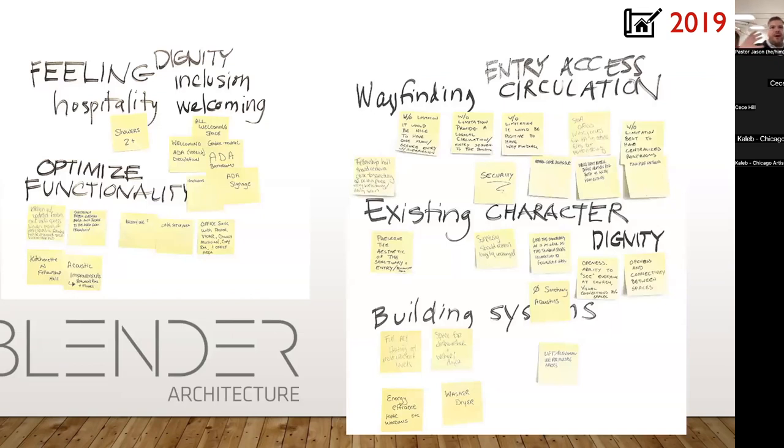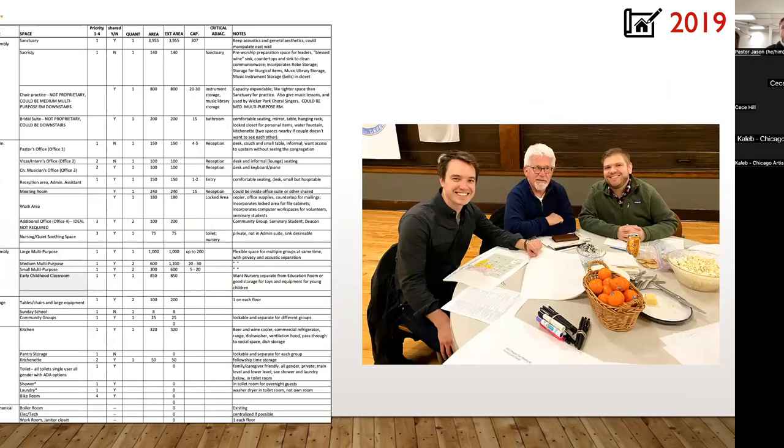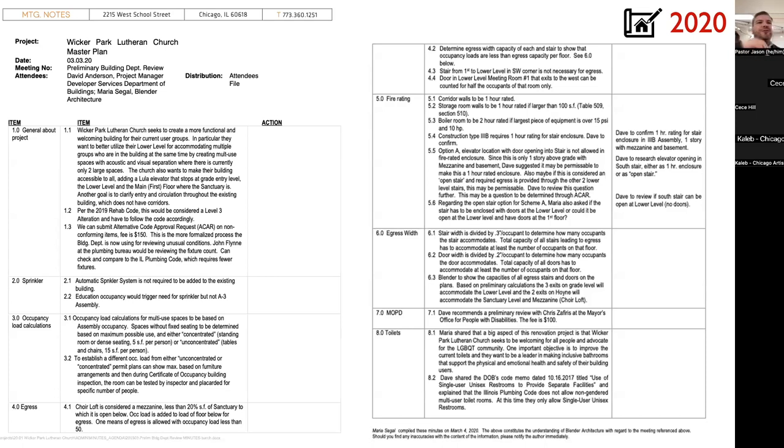We took all that 2019 information and interviewed various architecture firms, deciding to go with Blender Architecture here in Chicago. They helped us compile everything by category and begin the process of moving forward. We also looked at programming — all the different spaces, how many people use them, our hopes for sizing. We did preliminary reviews with the City of Chicago, looking at ingress and egress for emergencies, and they confirmed we don't need a sprinkler system.